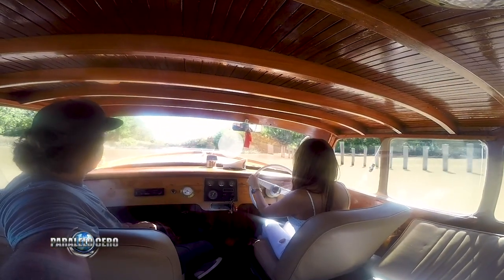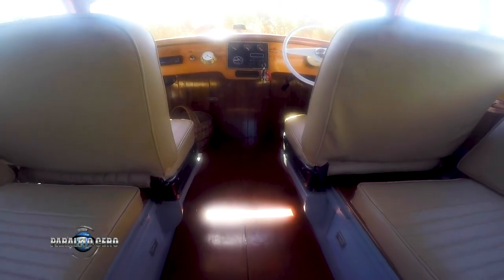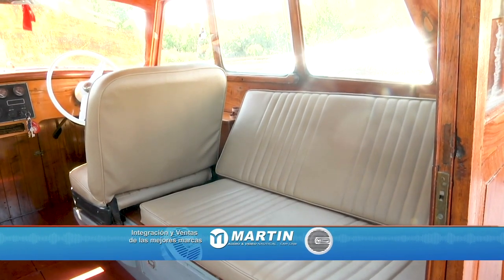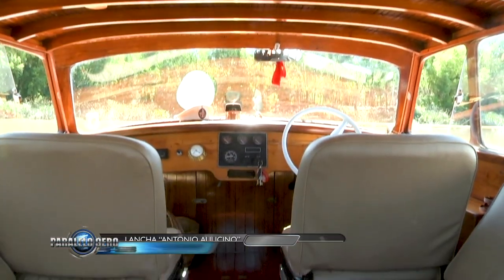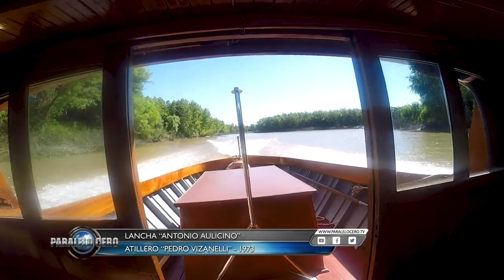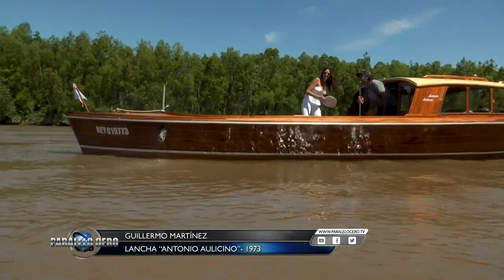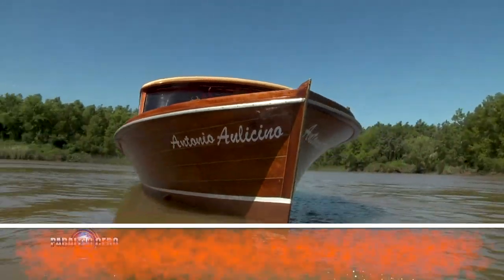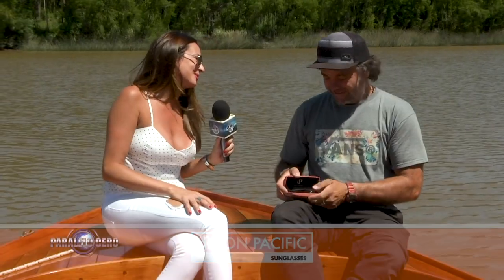Let's talk about the interior and how it's laid out. It has two seats up front, and in the back there's room for four more people — and that area also converts into a bed. And you were telling me it causes the same reaction on the river as it did back in the day, because people stop you and ask for photos. The most beautiful thing about it is the legend it carries — everyone knows it. One day talking with a sailor, he told me that when he was a child, they could hear it coming along the Arias and all the kids would run to the dock to watch it pass. It was something special. Well, many thanks — and of course, a pair of Union Pacific glasses for you in appreciation for the story.